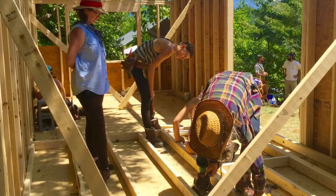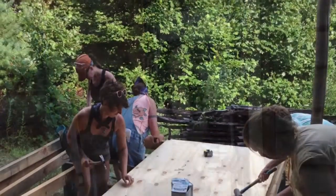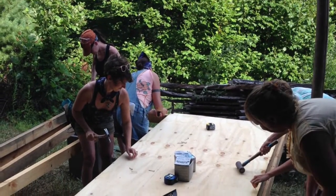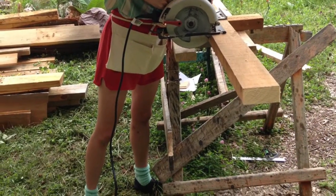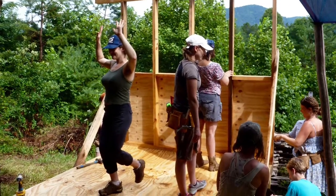The second day you will get practice actually using these tools on a real life project. We'll be building a simple small structure, and you will get a lot of repetitive practice that is supervised so that you can really get in your bones how to use these tools in a safe and effective way.